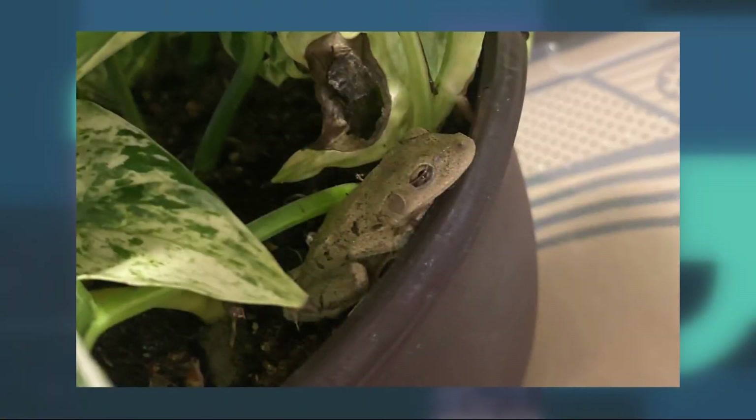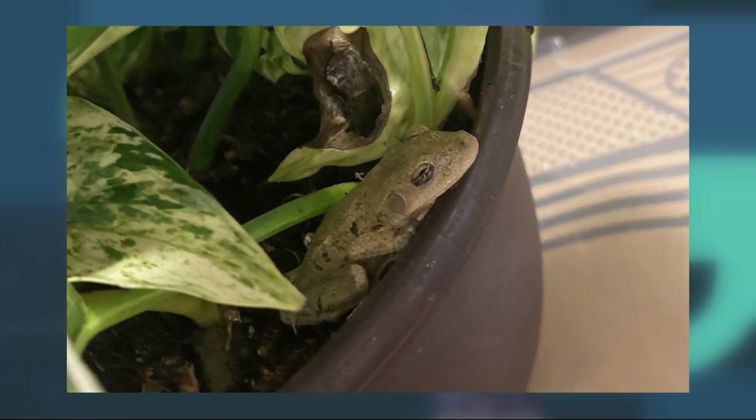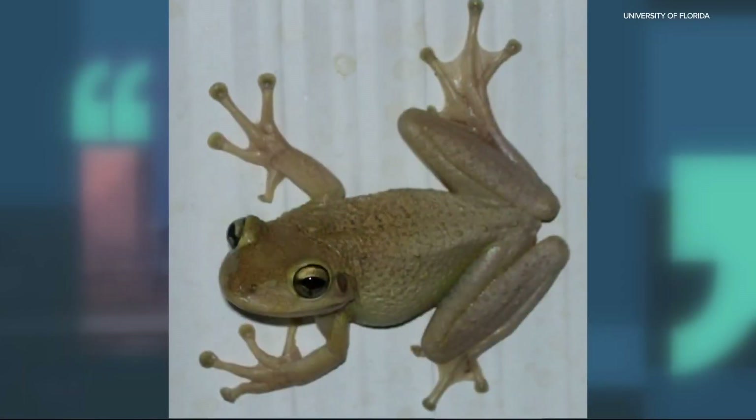Fortunately, the Cuban tree frog is not one that at this time will be invasive. But it's in an area where it has been invasive in Florida, and it's now moving north. So with climate change, it could potentially become invasive at one point in Oregon — still a long ways away though.